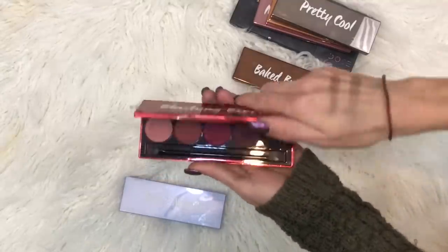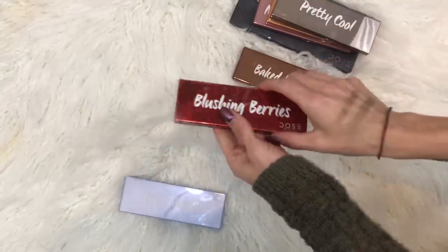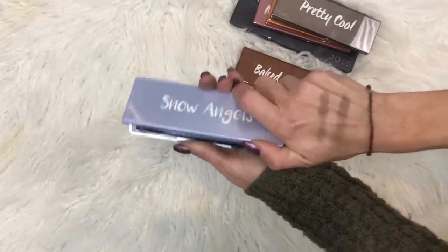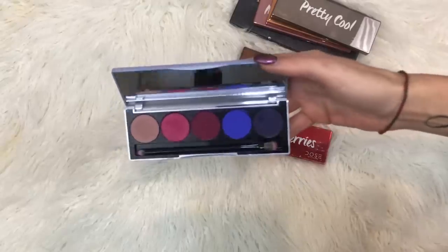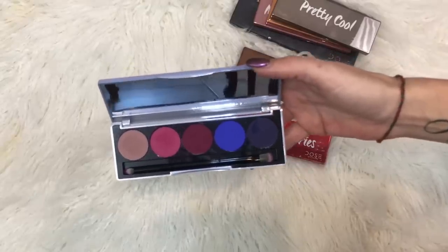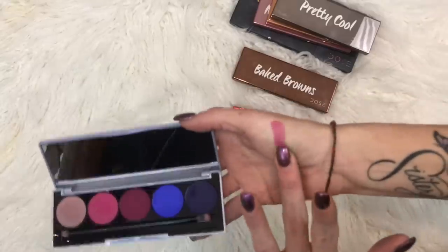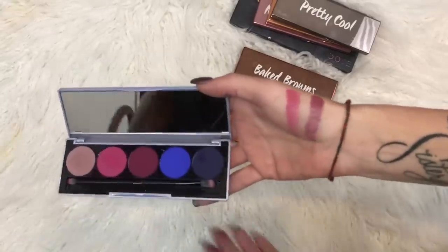Blushing Berries is another one that's just gorgeous. And Snow Angels — I promised I would do a look with this one; I have yet to do one on my channel but I've used these colors and I love it. I even got an extra one — I need to be doing this video soon so I can post the giveaway for it. Such pretty colors.